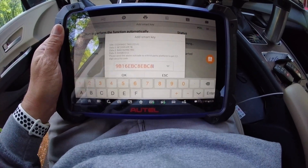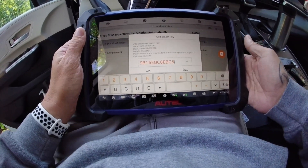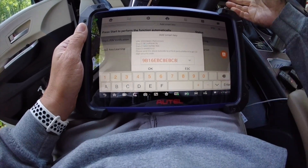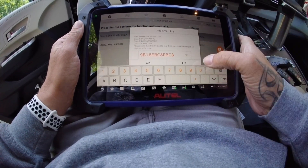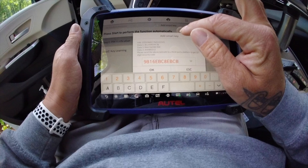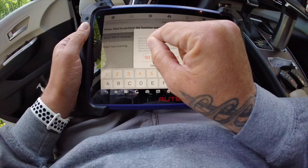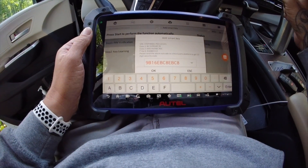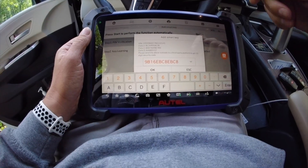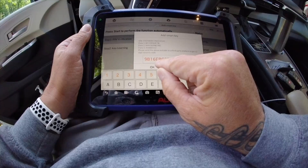Alright, I've entered my rolling code, I'm back in the car, and this is going to go just like every other Toyota add key — you're going to put their key to the start button, get a beep, put yours up, get two beeps, and you're done. Make sure you're very careful when you're entering all this stuff in. If you enter one of these letters or numbers wrong, there's a good chance it's still going to spit you out a code and then you'll get in the car and it'll be wrong and you'll have to do it all over. I've done it a couple times — it's rather annoying.